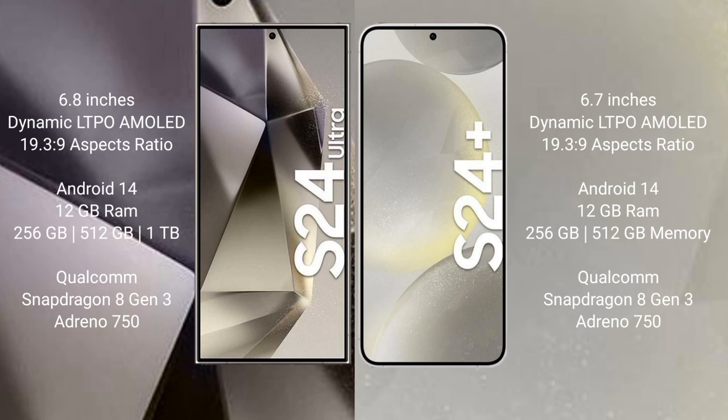Samsung Galaxy S24 Ultra comes with 12GB RAM and 256GB, 512GB, or 1TB internal storage options, powered by the Qualcomm Snapdragon 8 Gen 3 processor and Adreno 750 GPU.